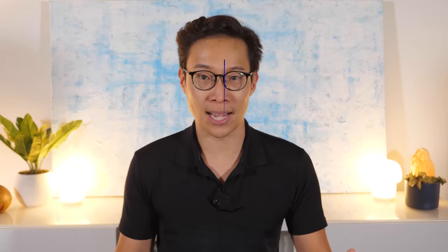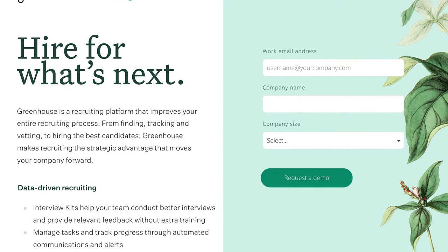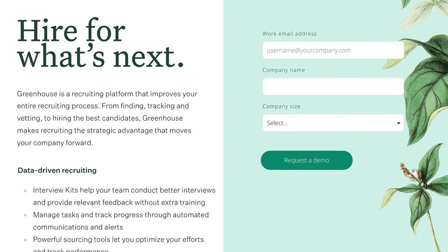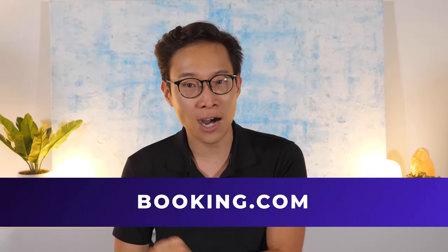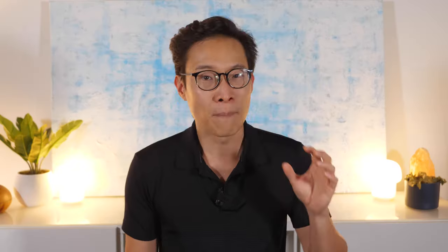Here are five of the most commonly suggested applicant tracking systems as well as some of the benefits and drawbacks. Greenhouse was released in 2012 by the former CEO of a financial software company called Lab49 and has quickly become the go-to ATS for hundreds of top companies like Booking.com, Pinterest, Harry's, JD Power, and Wayfair, among many others. Greenhouse is a fully featured ATS with CRM and HR features, making it really useful for mid to large size organizations.